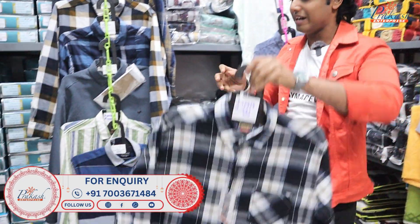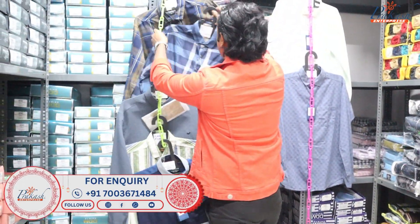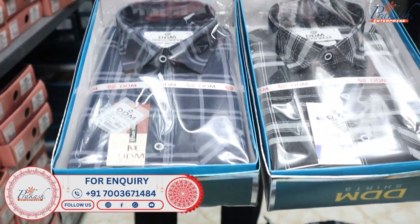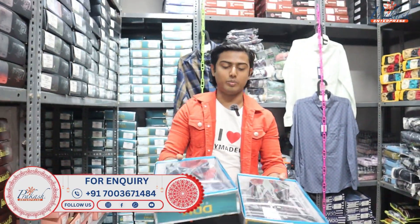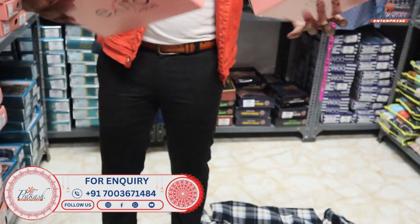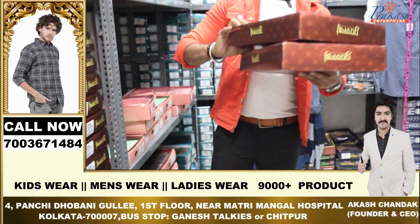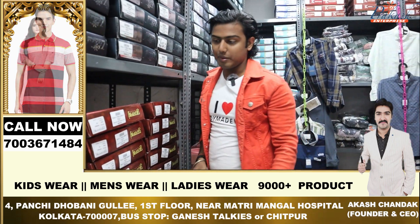I will show you another item. This is a very simple check item. You can see one small check here and also a big check. Here is a gift item — this is a single piece. This is a premium collection. You can see plain shirts, party wear, and official shirts all available here.